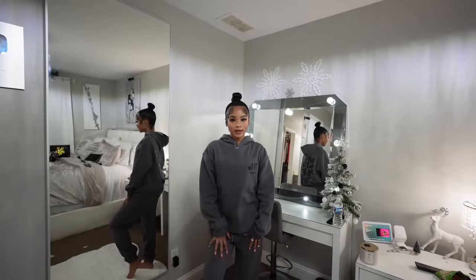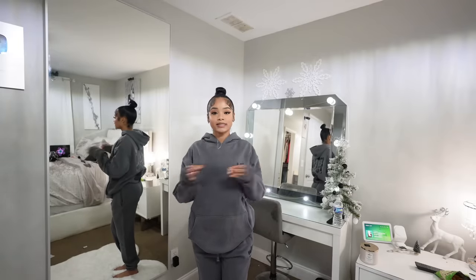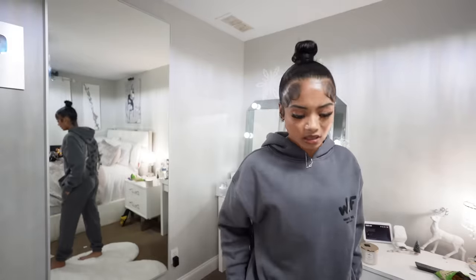Next item I have is this hoodie and sweatpants set. If y'all watch all my White Fox hauls, y'all know White Fox does not play with their material. This hoodie is so warm and soft on the inside — it feels like a blanket. It's the perfect kind of oversized, not too oversized. It has the White Fox design underneath, and I love the black on gray — you can never go wrong with gray clothes with a little touch of black.